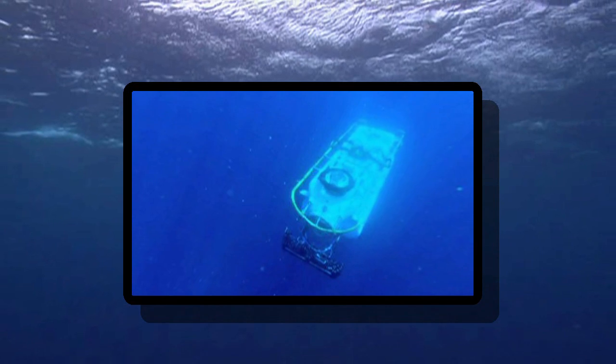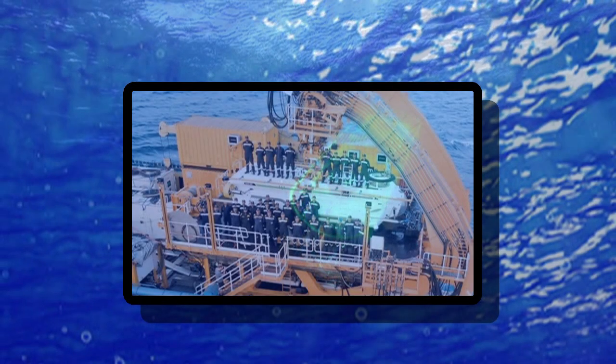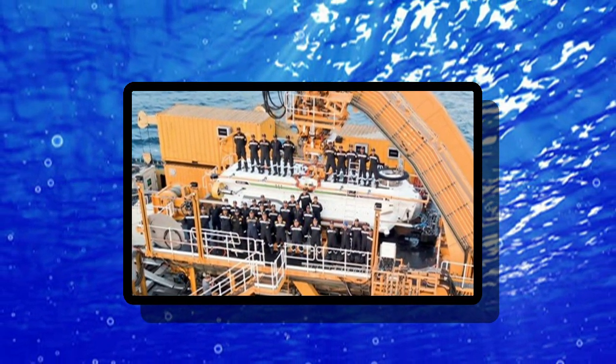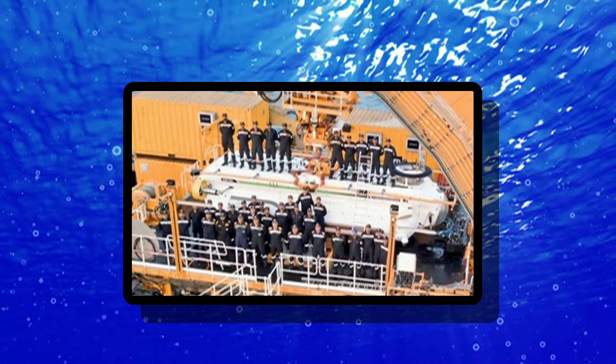The development was termed a historic achievement by the Navy. The Indian Navy claimed that its Deep Submergence Rescue Vehicle, or DSRV, built with the help of the UK's James Fisher & Sons,